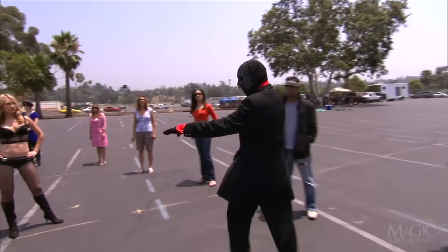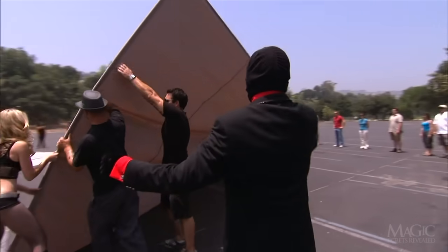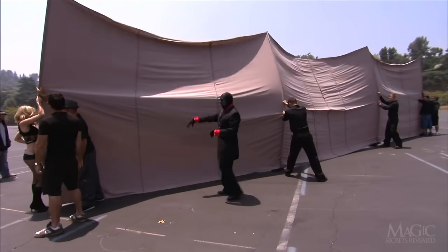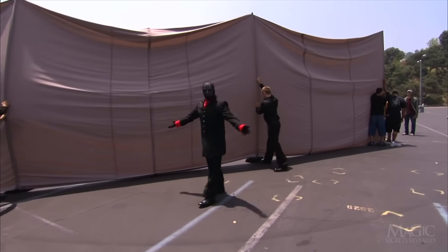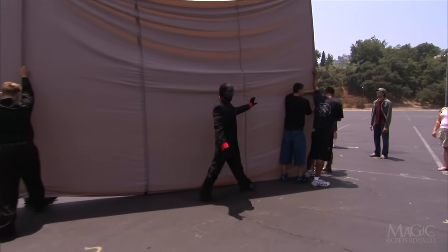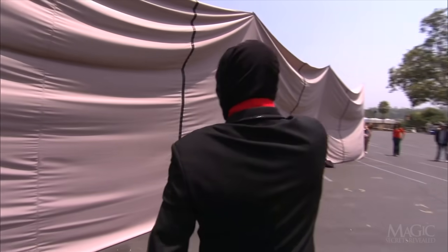Now that the magician is pleased with the placement of his spectators and satisfied that we have seen 360 degrees, he's ready to make some magic. He gives some instructions to his assistants, commanding them to raise the larger of the two sheets. We can see that aside from some long poles sewn inside to hold it upright, the sheet does not appear to be gimmicked in any way. We continue our walk with the magician, seeing exactly what the witnesses see. Nothing unusual here.